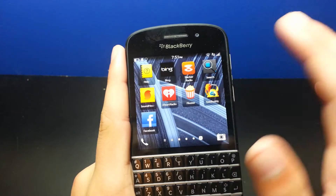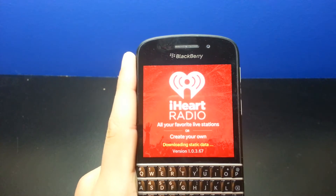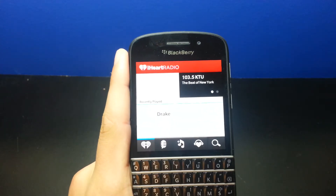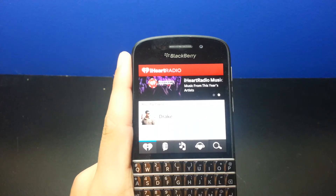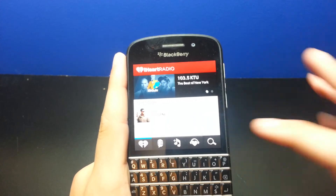The next app I'd recommend is iHeartRadio. I think it's on all three platforms right now. You create your own radio station, you can listen to live radio stations like 103.5 KTU, or create your own custom ones like Pandora and Spotify. It's a free service and a free app, so I recommend that one too.